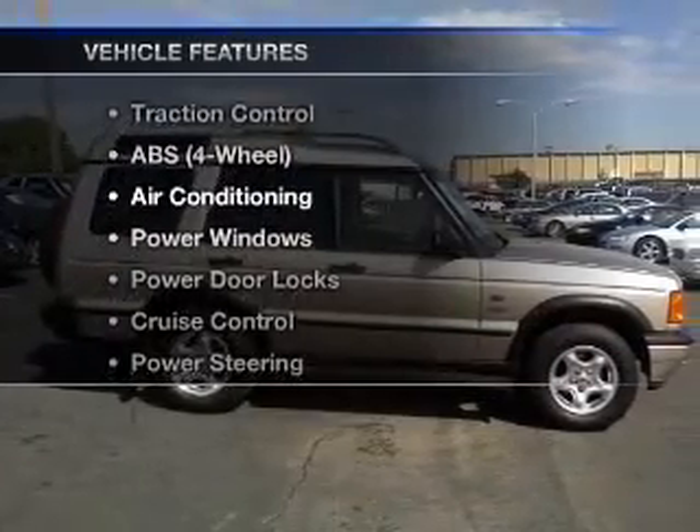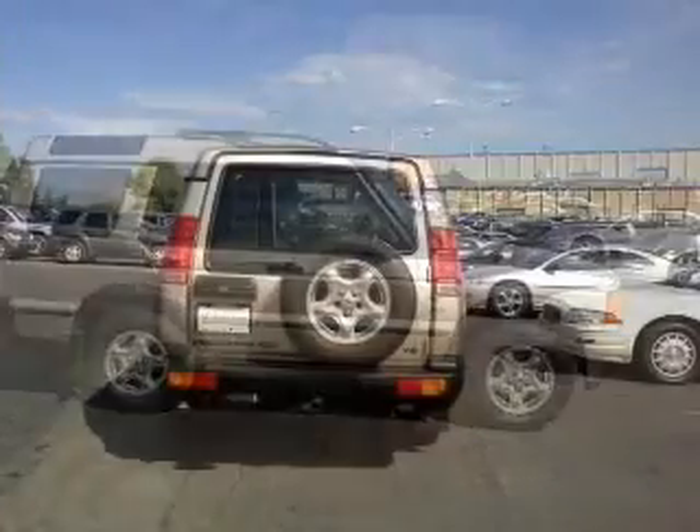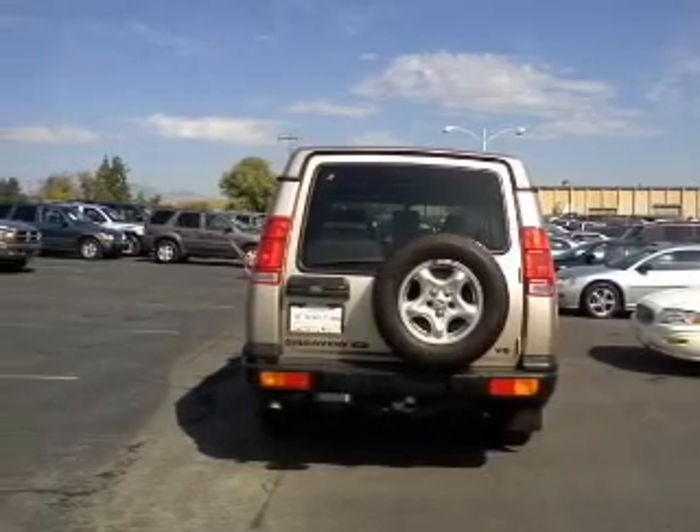Plus enjoy these notable features that are included in this vehicle: air conditioning, power door locks, power windows, power steering, cruise control, and AM-FM stereo.